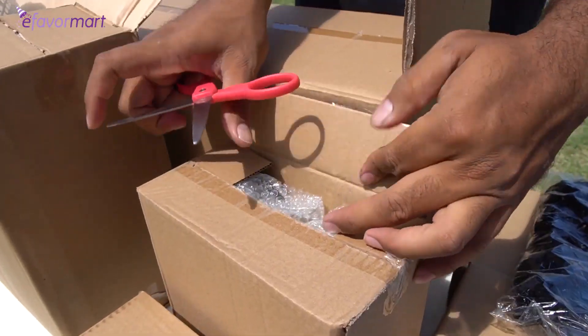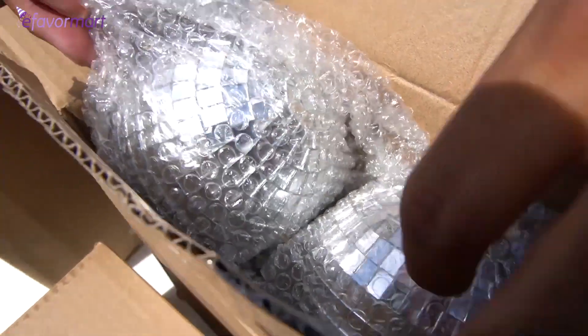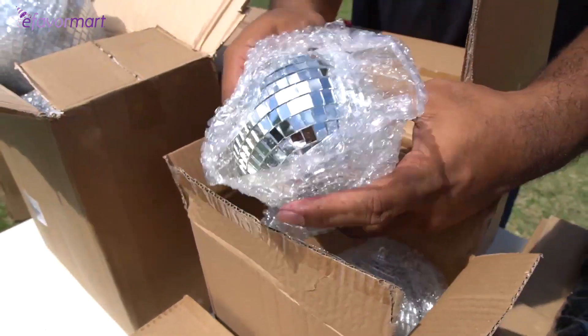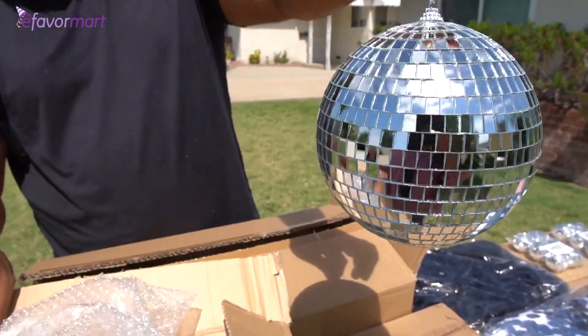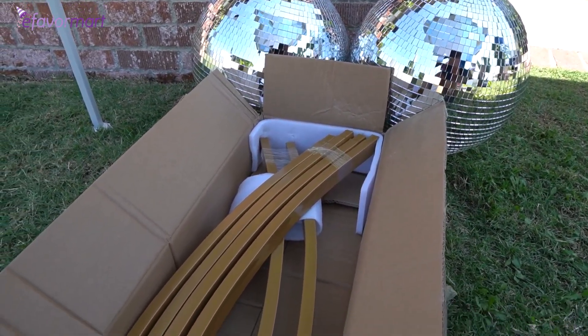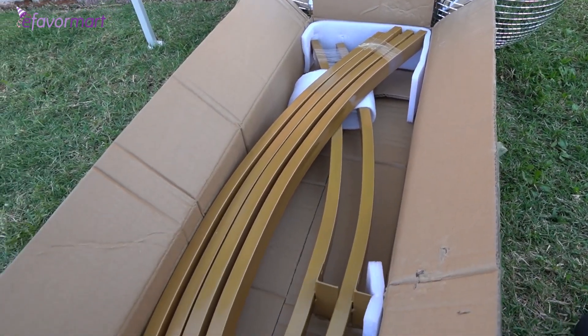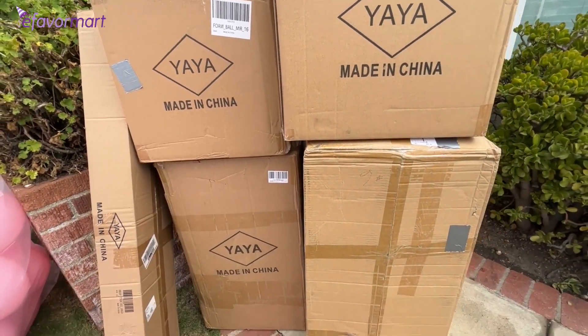Thank you so much to eFavor Mart for sponsoring this video — it was the perfect collaboration. Something I absolutely loved were these disco balls. Disco balls are all the rage right now; last year they were so popular with so many different themes, even weddings. Nobody knows where to get them, but eFavor Mart has them all and the quality is great. The shipping was so quick — I felt like it was on my doorstep the next day.